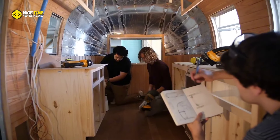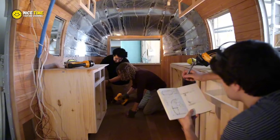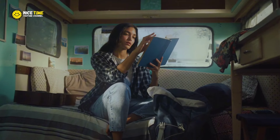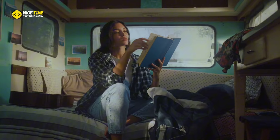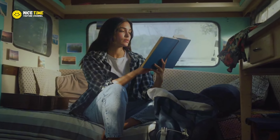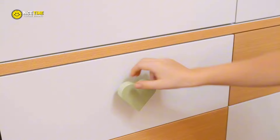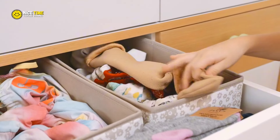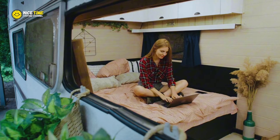The home's layout is an impressive feat of engineering. The walls, lined with reclaimed wood and metal accents, give the space a rustic yet sleek aesthetic. The compact living area is furnished with built-in seating that doubles as storage. Beneath the seats, you'll find pull-out drawers that house everything from clothes to household essentials, proving that small doesn't mean cluttered.